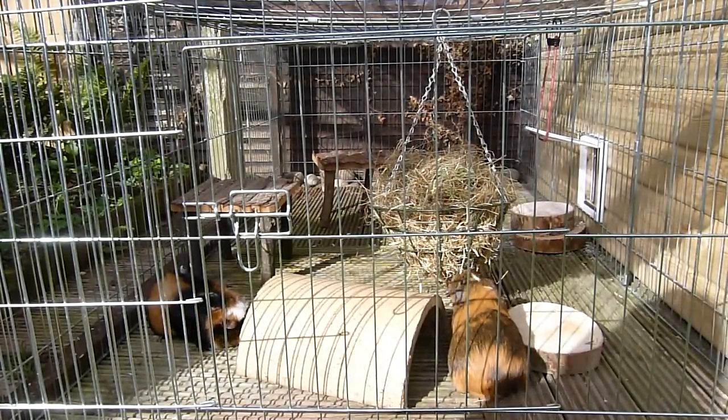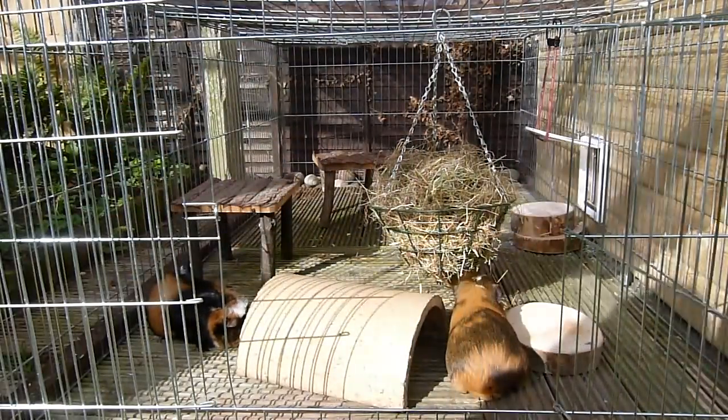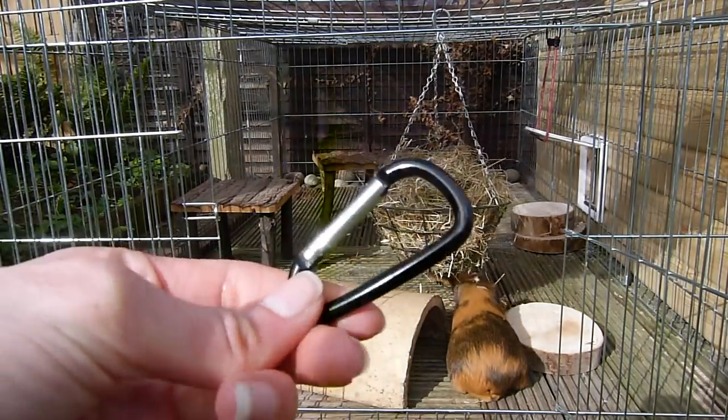At the front of this run there is a large entrance door, which I will show you now. This is a great access point to get to the guinea pigs, and at night I keep it locked with one of these clips just to make it extra safe for them.